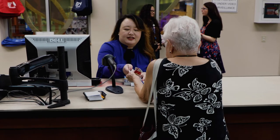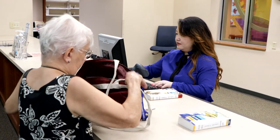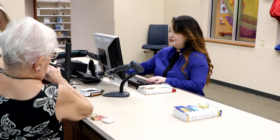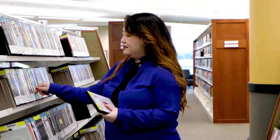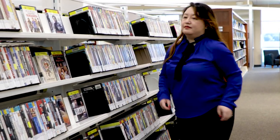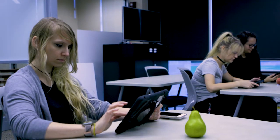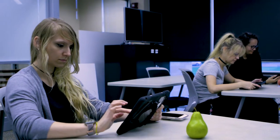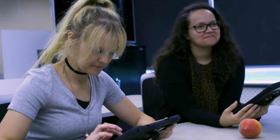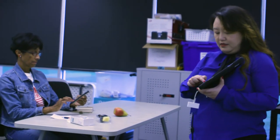A typical day for me is I help customers locate items in the library. I also help them find digital resources, or if they're doing a research project, I help them find resources for that. We also have ebooks available to be downloaded onto people's phones and tablets, so if they need any tech troubleshooting or assistance downloading, I help them with that as well.